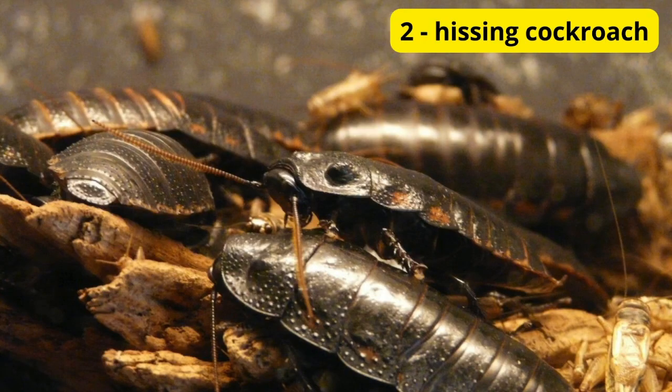Next up, we have a pet that's literally out of this world: the Madagascar hissing cockroach. Despite their creepy appearance, Madagascar hissing cockroaches are surprisingly popular pets due to their docile nature and fascinating behavior. Plus, they make great conversation starters.